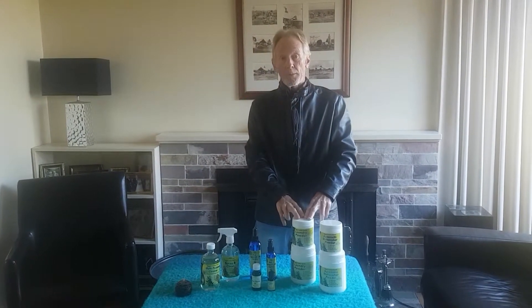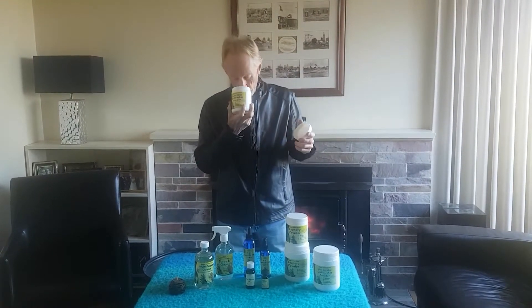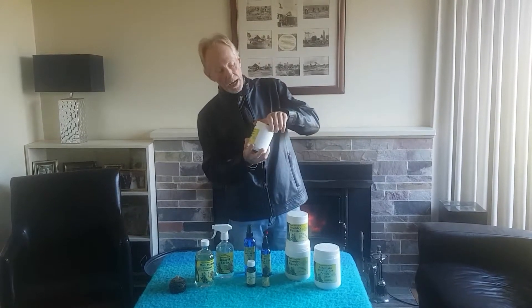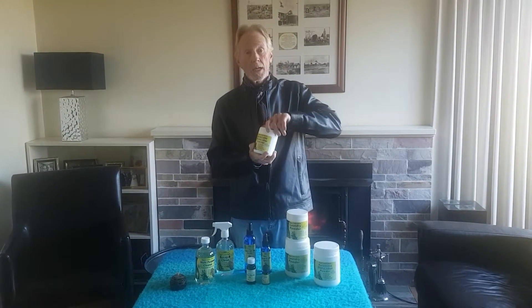We also have lemon myrtle in our laundry powder and in our automatic dishwasher powder. Both powders — oh, the fragrance is so strong, it's almost overpowering — deliver 50 washes per kilogram.